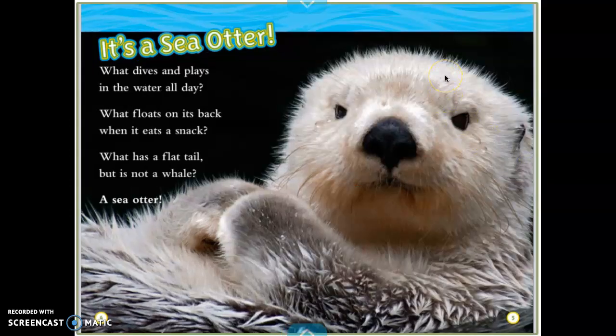It's a sea otter! What dives and plays in the water all day? What floats on its back when it eats a snack? What has a flat tail but is not a whale? A sea otter.